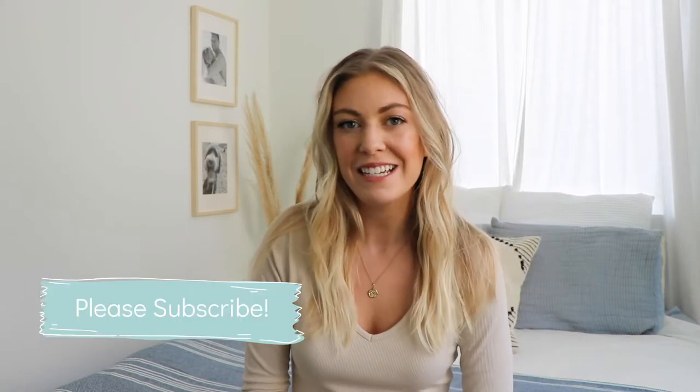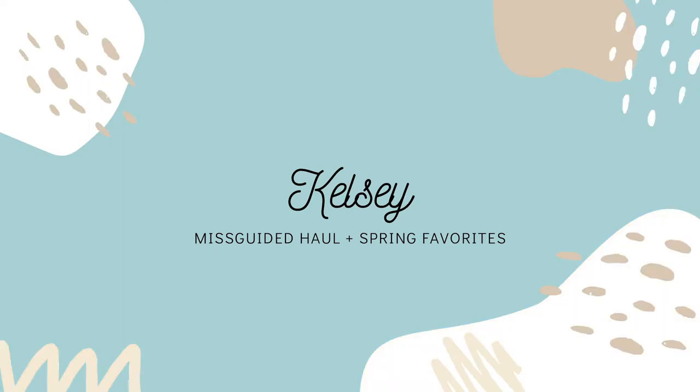We have a full Misguided haul today, as well as some other spring pieces from Zara and Topshop — they're all really great basics to keep in your wardrobe. We also have some skincare and beauty favorites, so I can't wait to share all these pieces with you. If you're interested, let's keep watching.